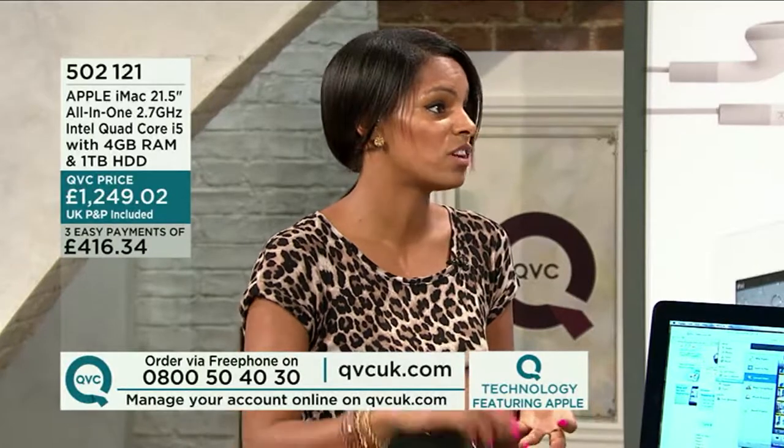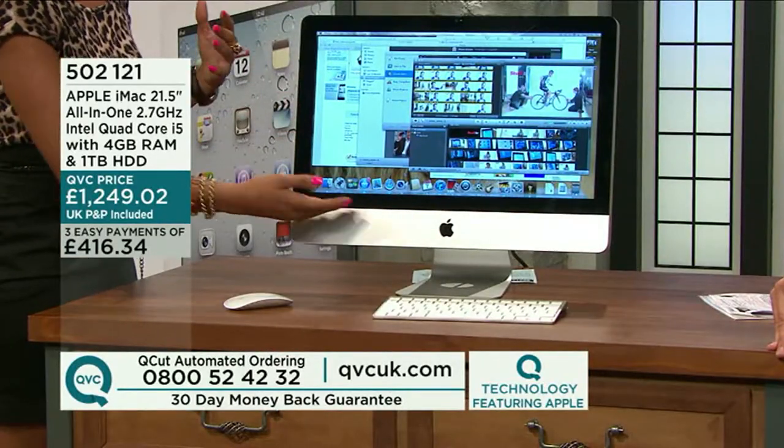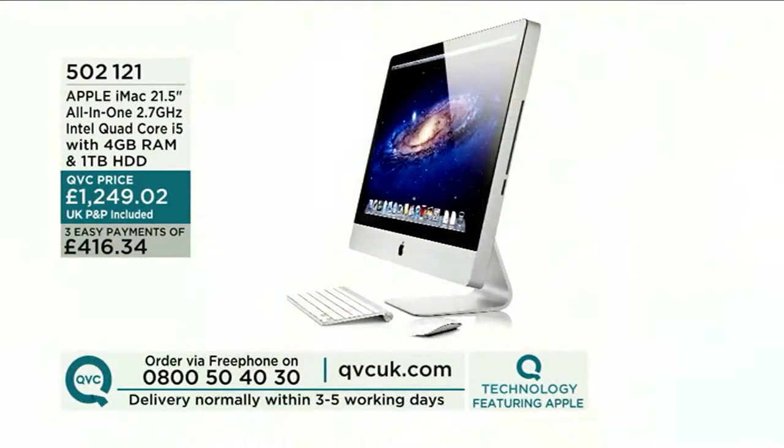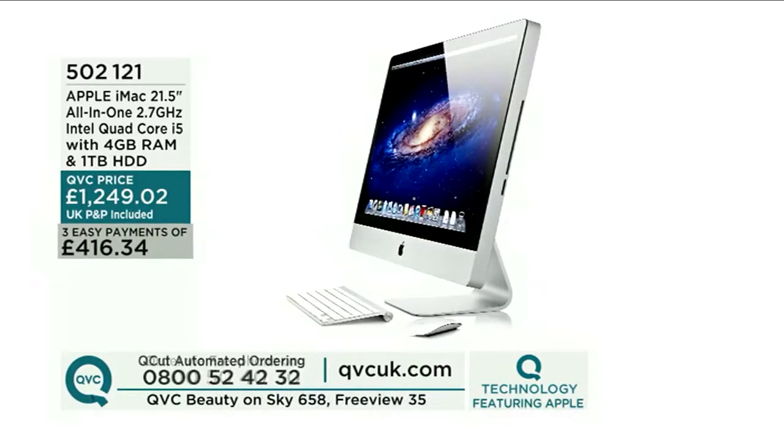It is such a clean, crisp, minimal design but packed with technology — a multimedia powerhouse. We use these in the office — great for graphic designers editing magazine pages in InDesign, needing a computer that's quick with the right graphics. It's not just for professionals: take it home, edit movies from your iPhone or iPad, edit photos, go online, email. The possibilities are endless, and it's in a gorgeous package — unrivalled in the looks department. Number one in Stuff's top ten computers. Item number 502121. Order on 0800 50 40 30.